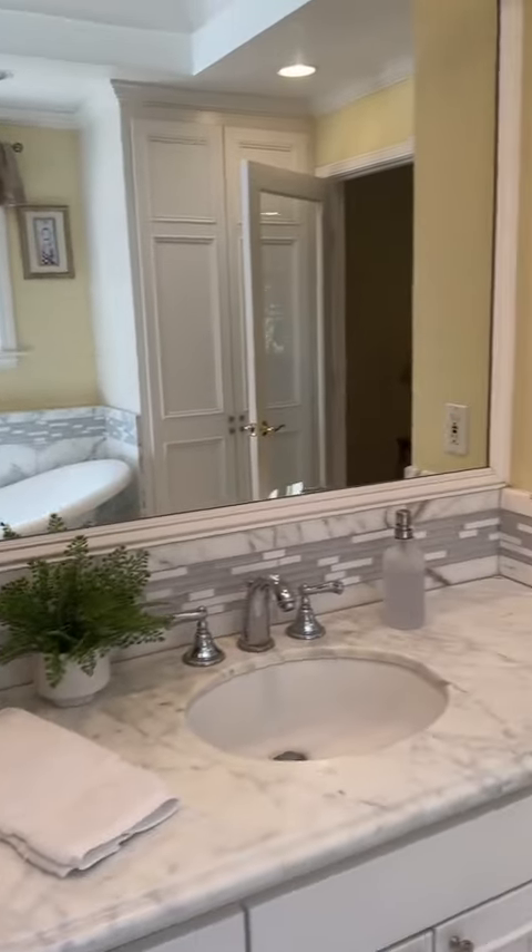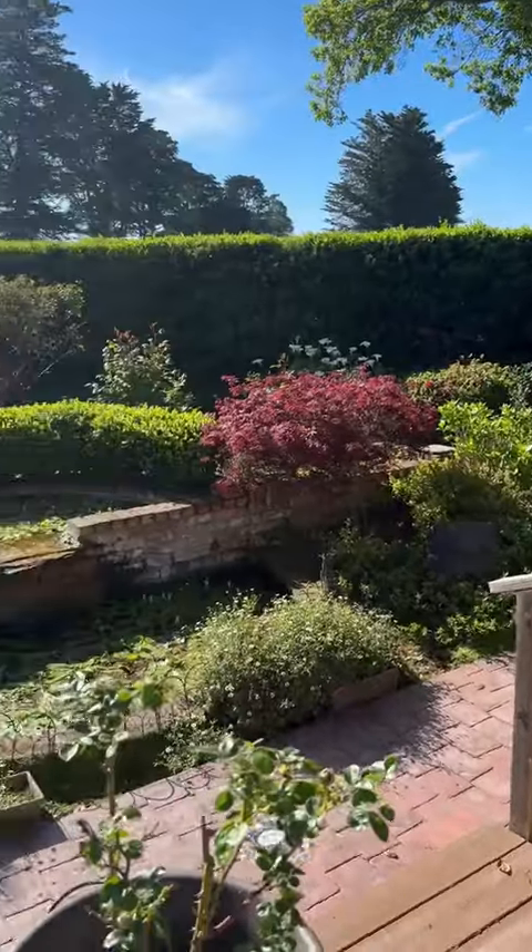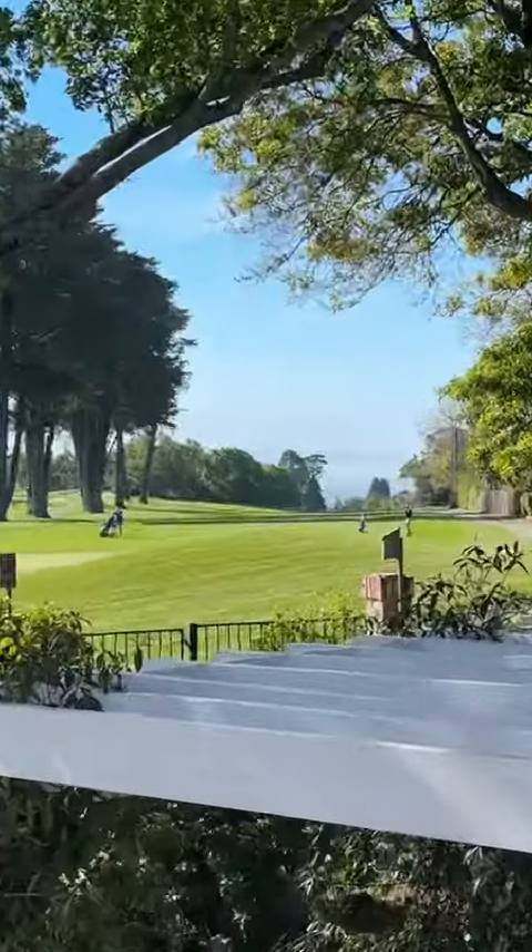Join me as we tour some of this week's newest listings. Here is 86 Hollins Drive, perfectly situated on the 6th green in Pasatiempo. Plus, it has this amazing ocean view.